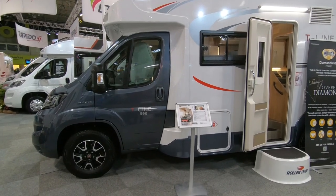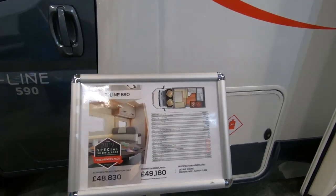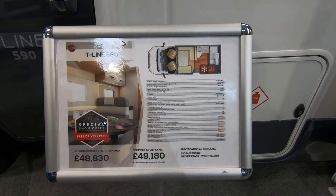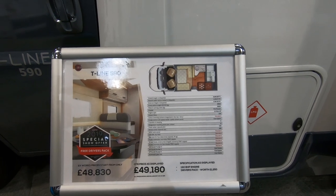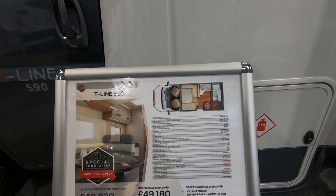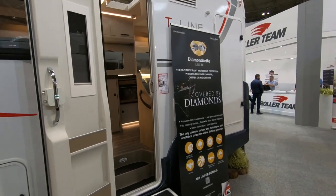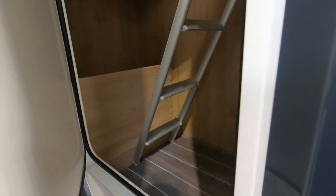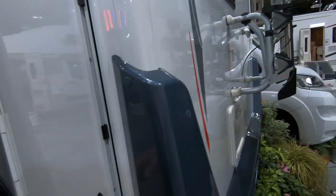Okay, this is the Roller Team T-Line 590 for Sharon Lyden. It's under six meters, 130 brake horsepower engine. The payload — the vehicle mass in running order is 2820 and the MTPLM is 3500, so that's 680 kilograms — a really good payload. It's got a garage at the back — a sort of side garage where ladders and tall things go.